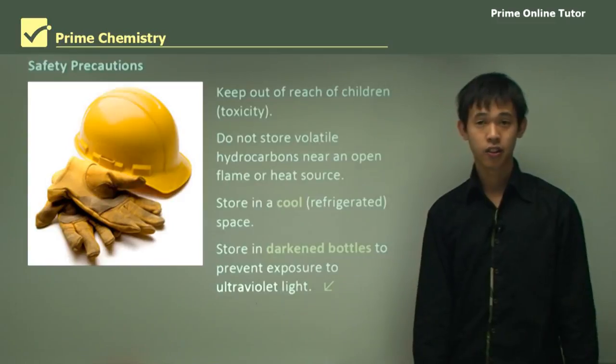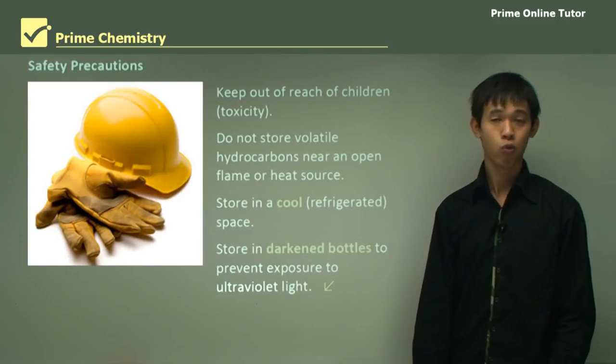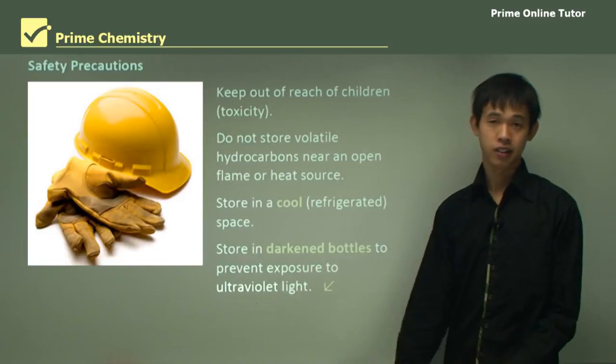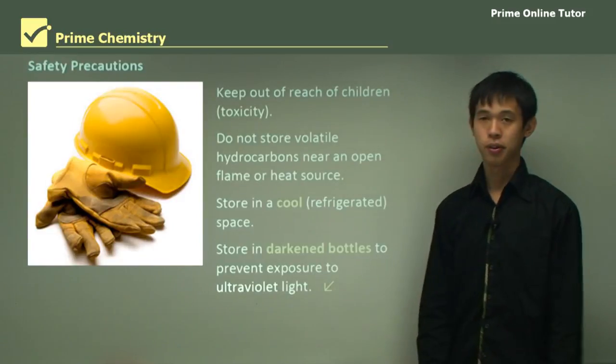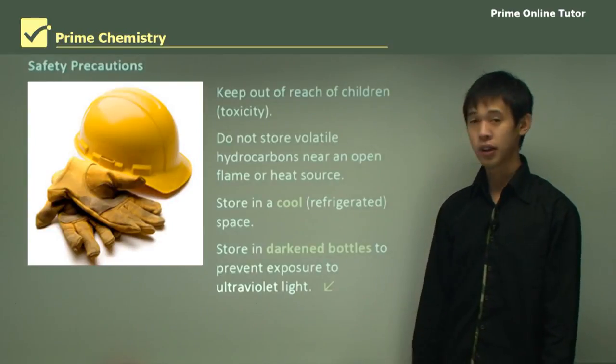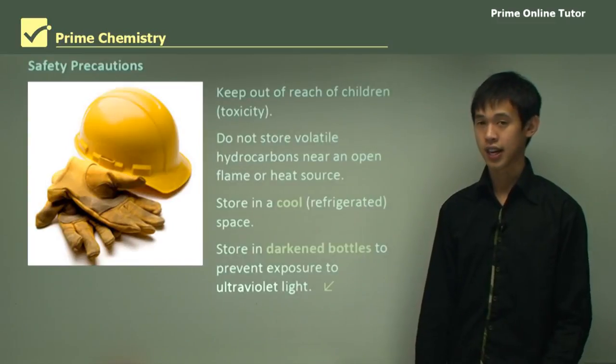This wraps up today's lesson on storing hydrocarbons safely and why we have to store them safely. You've seen the main concerns and the safety precautions — common sense is key here. We'll move on to the question segment and see if you can use the chemistry you've learned to answer the questions.